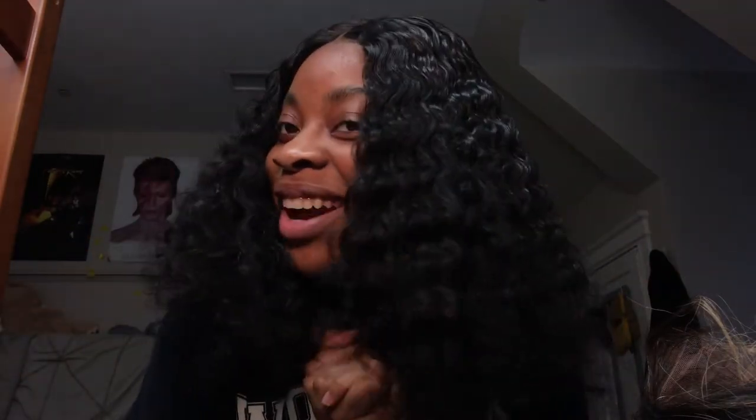What's up YouTube? It's your girl River and I'm back with another YouTube video. Before I get into this video, you guys already know what to do — make sure you like, comment, and subscribe to my channel. And let's get straight into this video.